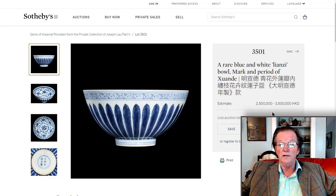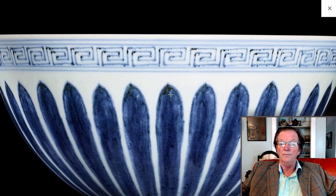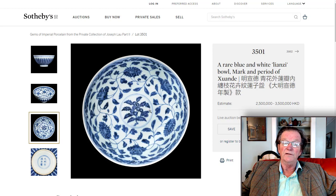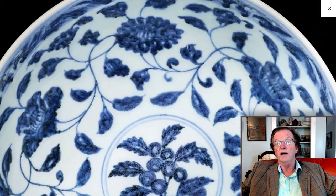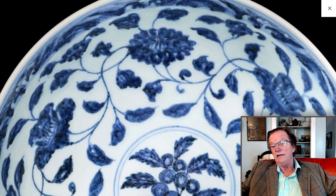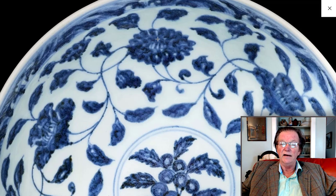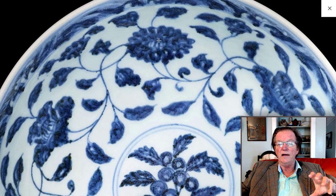Also in the Lau collection is this Xuande mark and period Lianzi bowl. This is a particularly good one — very fine. The potting is excellent, beautifully shaped all the way around. You have these classic leaves coming off the bottom, and the interior is painted with scrolling vines around the inside. Very Ming. You can see the similarities in the way the cobalt appears here and in the Mei Ping vase we just looked at — how they were painted. There are a lot of similarities here, and it's how you can teach yourself to spot these.